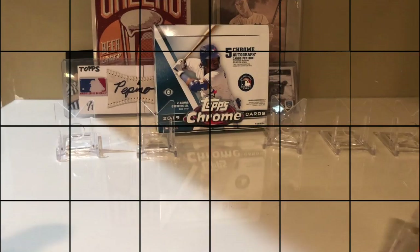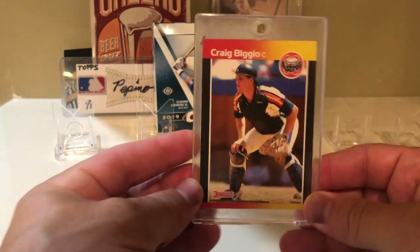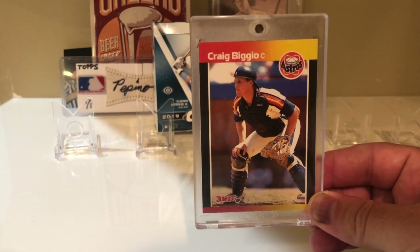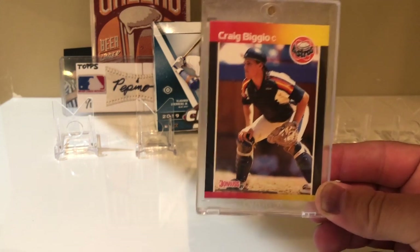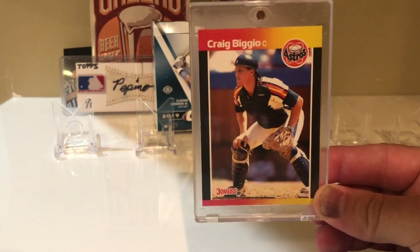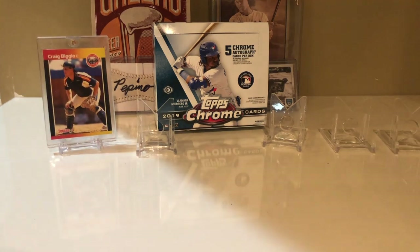The Ronald Acuna refractor — the codes are really small down here and it has a different code than the other card, so that's how you know it's a short print. Some other cards I got at the show: I got this '89 Donruss Craig Biggio. Everyone was opening packs of '87 Topps and '89 Donruss, and I opened a pack that had a Biggio. You guys know I have like hundreds of these cards, so why not add another one to the collection.